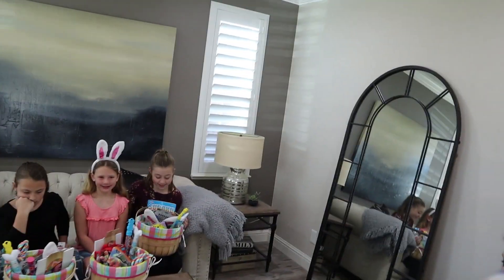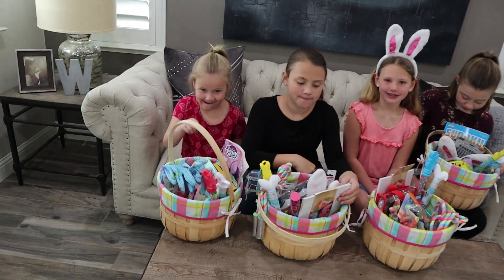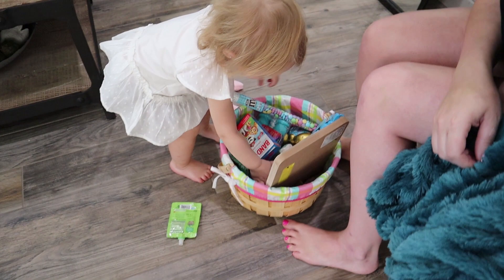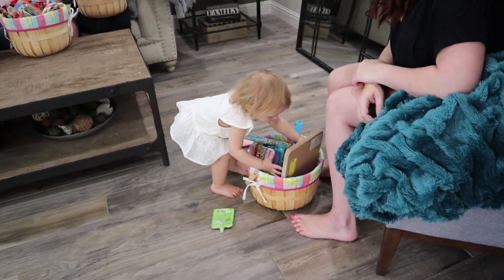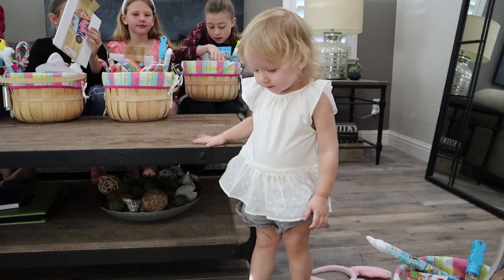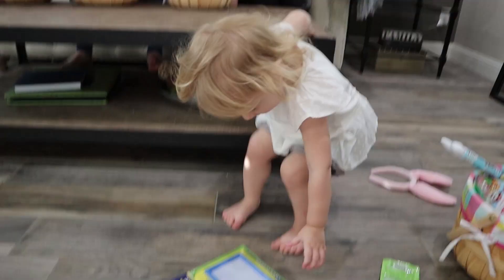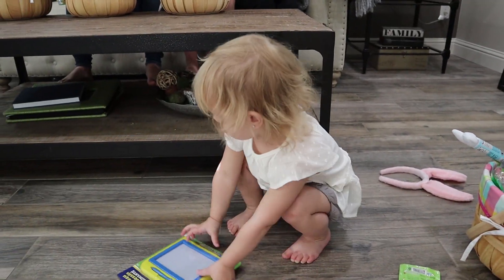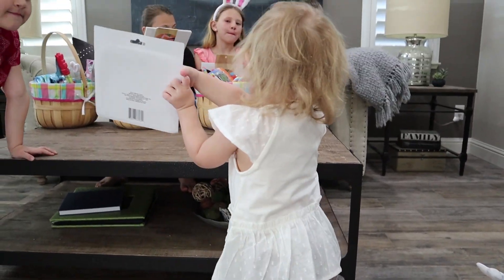The girls just found their Easter baskets and they wanted to show you what they got. And they also wanted to eat some of the candy. So let's see here. How do you want to do this, Mom? Baby first? She's ripping hers apart real quick. Did you know that?